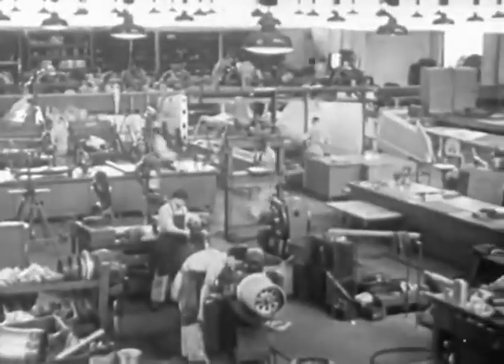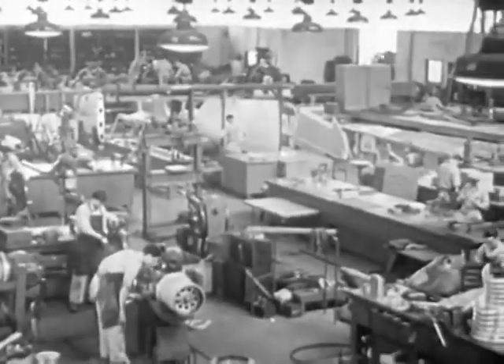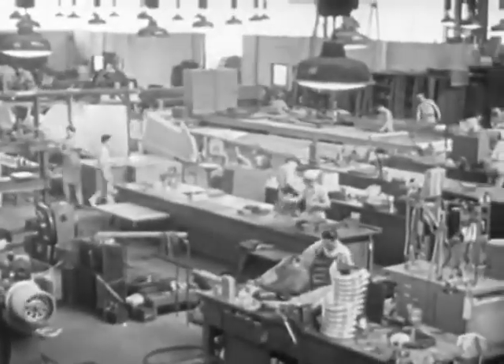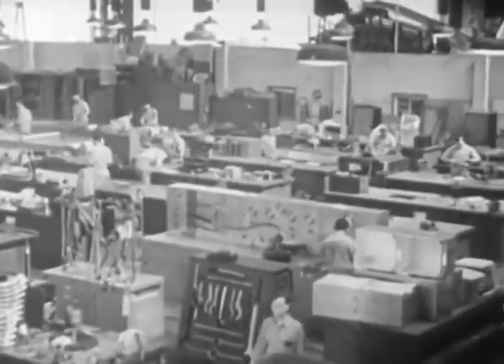The sheet metal worker may be employed in a large manufacturing plant, like this department in an aircraft factory. Factories produce sheet metal furniture, advertising signs, laundry equipment, automobile bodies, and many other sheet metal products, usually on a quantity basis. Sheet metal workers are also employed in large and small job shops, and by sheet metal contractors.